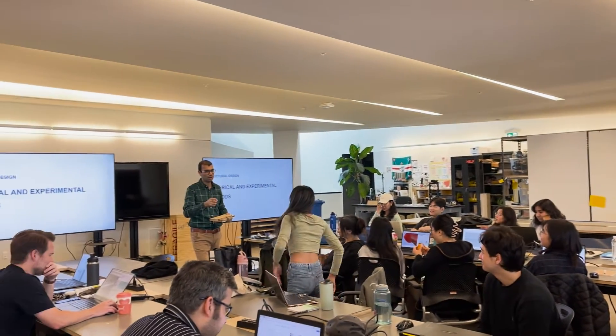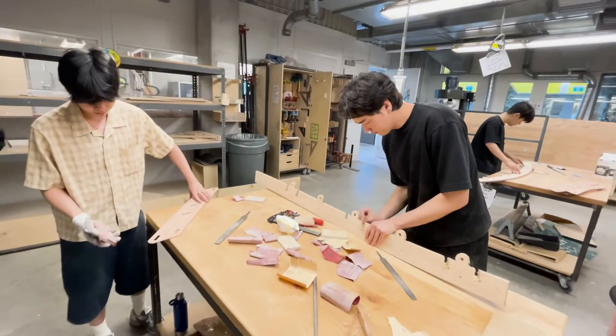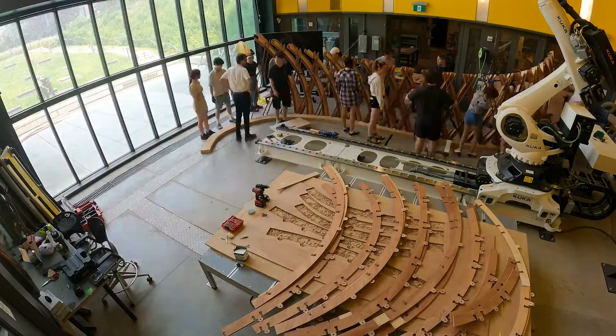We do this through a series of tutorials and classes with the students so they understand both the computational design construct and the environment we're working in, the fabrication workflow, and also the structural analysis, with this year's inclusion of Arian from engineering.